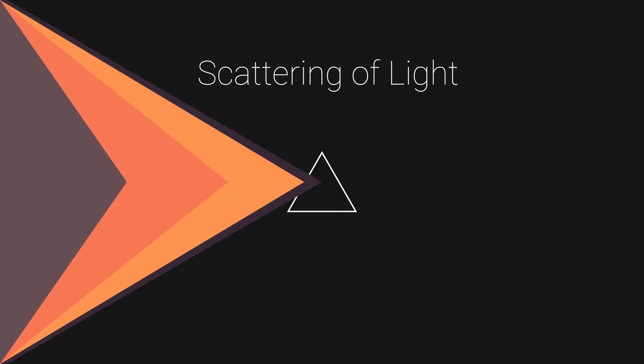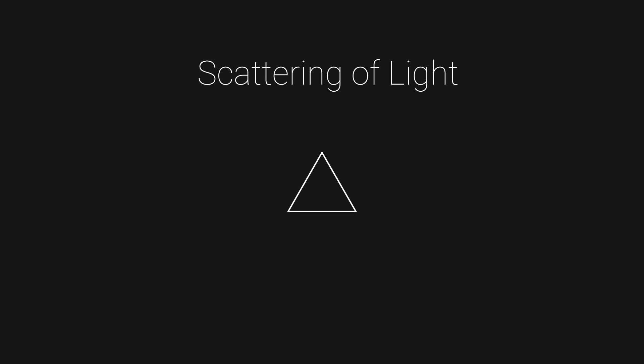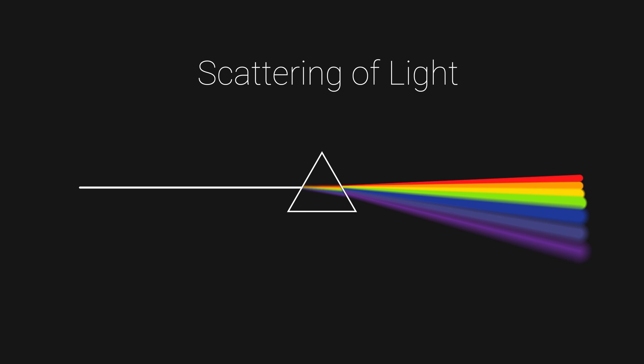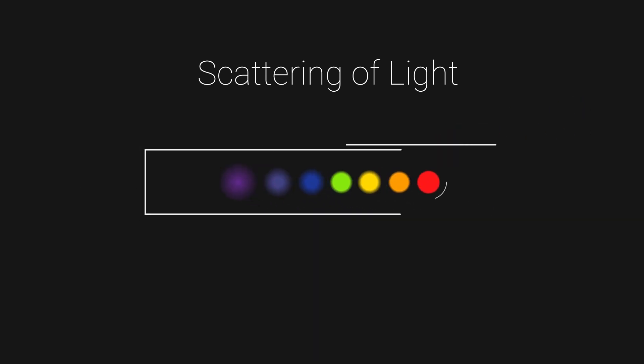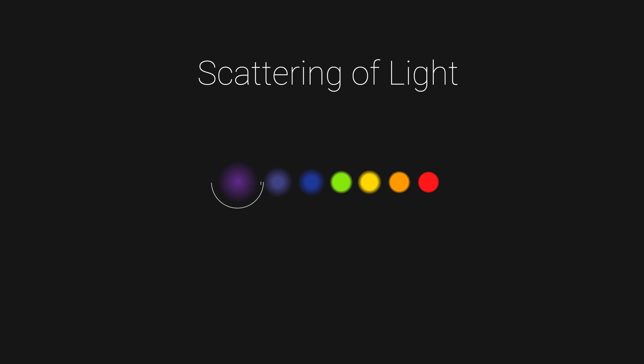Also, there is another factor that comes into play here. When light travels a certain distance, it gets scattered and we see a blurred image. Out of all the colors, red scatters the least and violet the most. So red becomes a suitable choice for the stop signal.